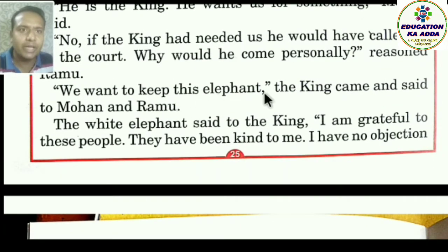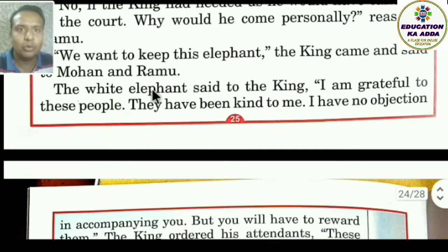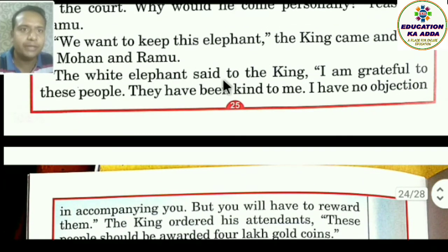The king came to Mohan and Ramu and said, 'We want to keep this elephant.' The white elephant then spoke to the king: 'I am grateful to these people — main inkaun krtajna hoon. They have been kind to me — unhone hamare upar daya ki hai. I have no objection accompanying you.'